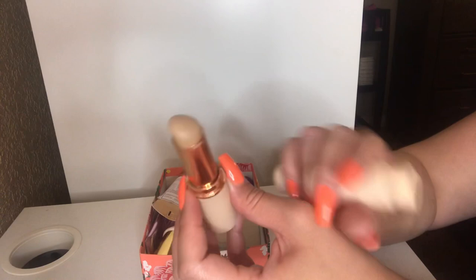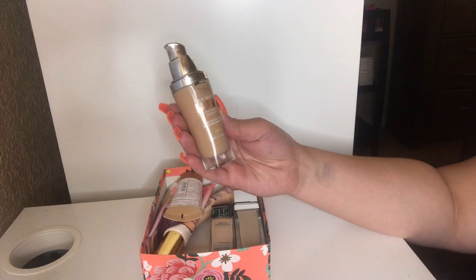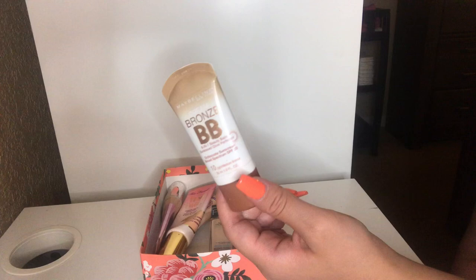I'm going to be letting this go — the True Match Lumi Foundation from L'Oreal. It's just really old and it's expired. I also have my Maybelline Bronze BB Cream — I don't even know if they sell this anymore. But I love this stuff, especially when I'm lighter — I throw this into my foundation and mix it together and it gives me a nice glow. I'm almost at the finish line with this so I'm just going to use it up.